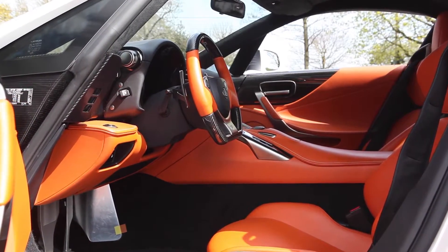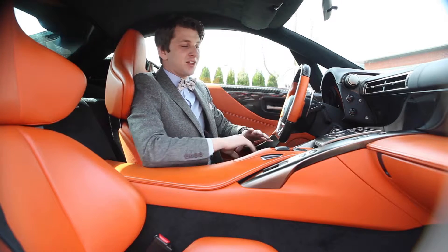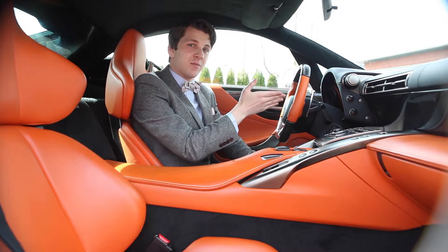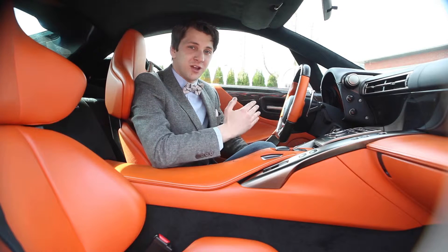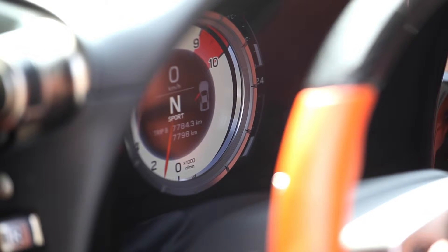The interior of the LFA very much follows the exterior in weight saving and is all about driving. There are very few distractions in here and everything points your eye through the carbon fibre wheel to the rev counter. The LFA revs to 9,000 rpm, but an analog dial was too slow to keep up with the F1-inspired engine, so they've gone for a digital dial which also moves from side to side in the middle.